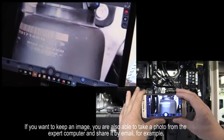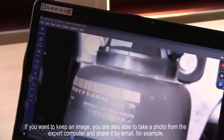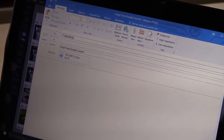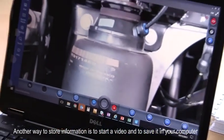If you want to keep an image, you are also able to take a photo from the expert computer and share it by email, for example. Another way to store information is to start a video and to save it in your computer.